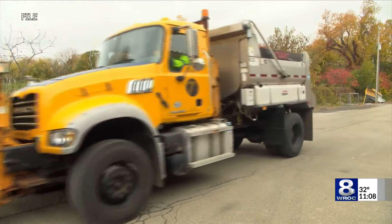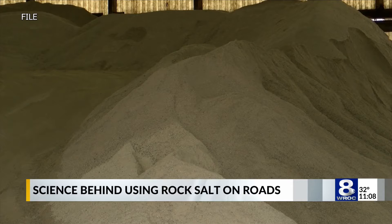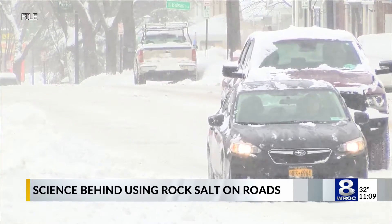What do you think of salt being put down on the roads? It's to melt the ice — well, salt can help keep the roads ice free. But it isn't exactly melting the ice like most people think it is.